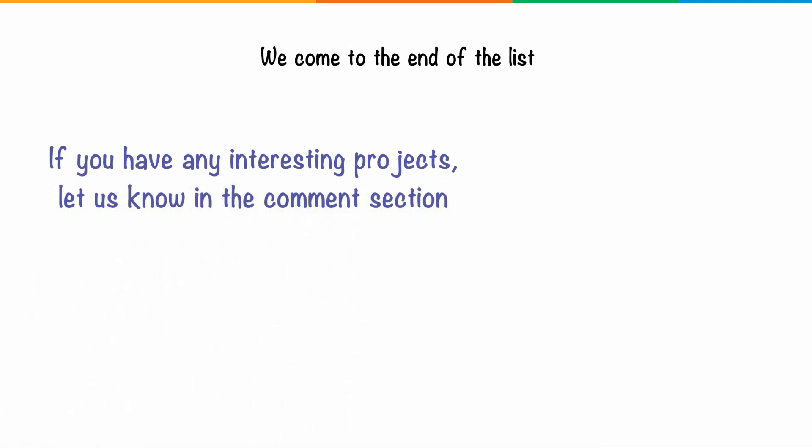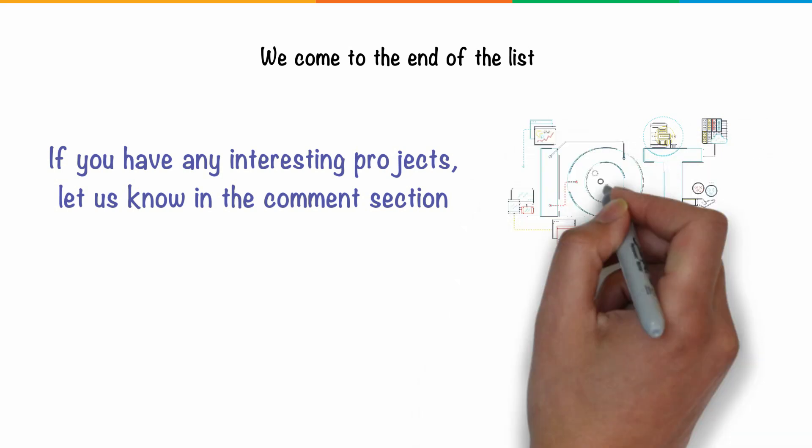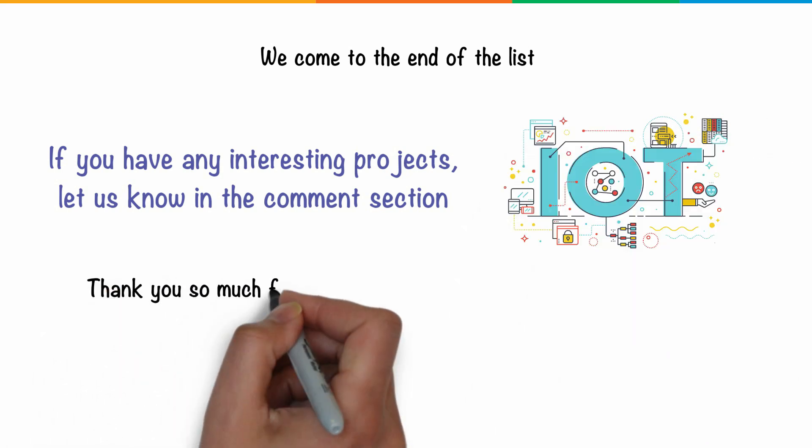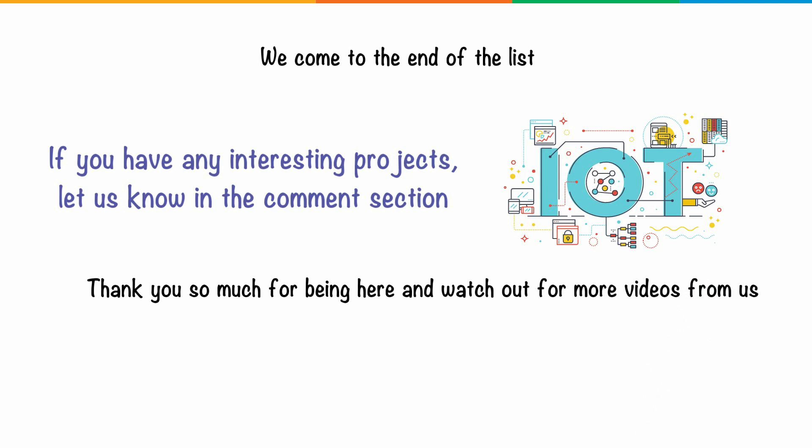So with that we come to the end of the list. If you have any interesting projects, let us know in the comment section. Thank you so much for being here — watch out for more videos from us. Until then, keep learning and stay tuned to Simply Learn.